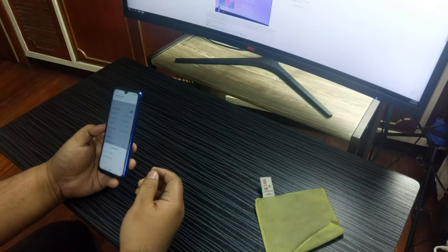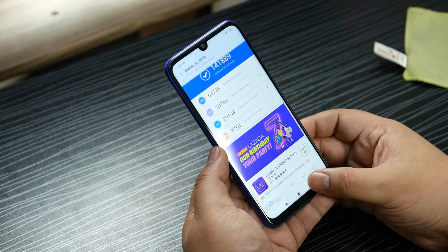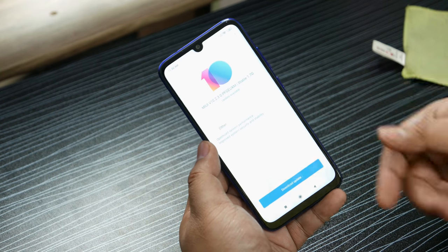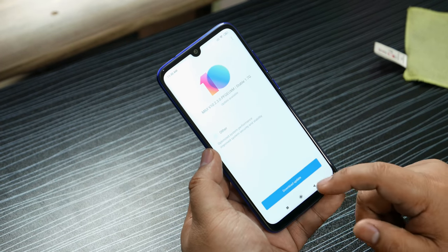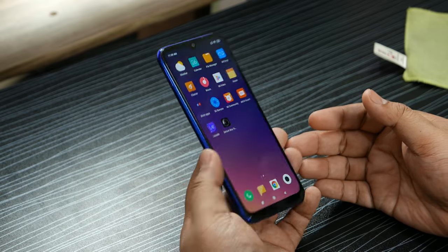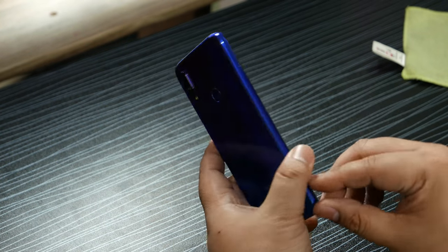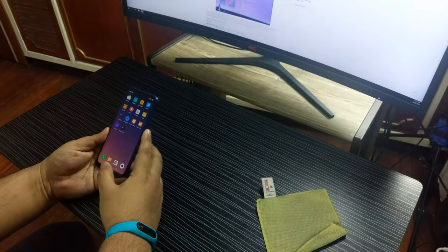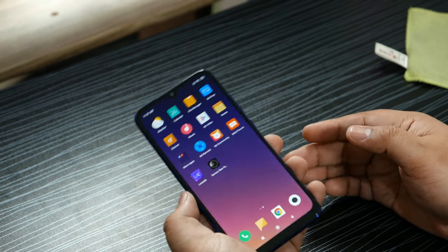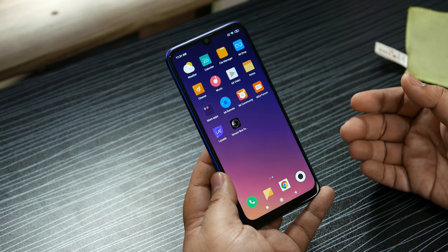The Antutu score is about 141,000, and based on some benchmarks it can get up to 150,000. There's a system update pending — improved system optimization, system security, and stability — which we'll apply after this unboxing. It's pretty impressive what you can get for 8,000 pesos. I'm really impressed with what Xiaomi has to offer, especially the back design which is really, really nice. Even though the sides are polycarbonate, it's super solid in the hand and still feels very premium.